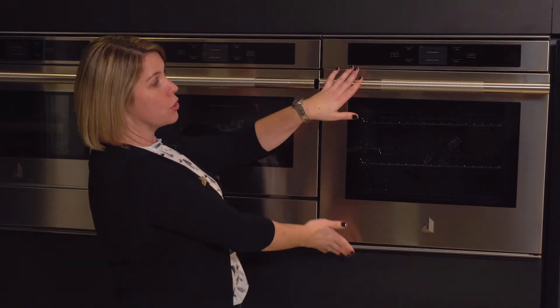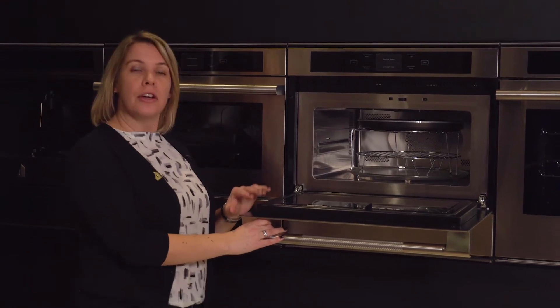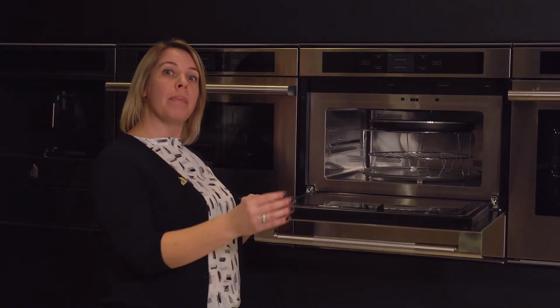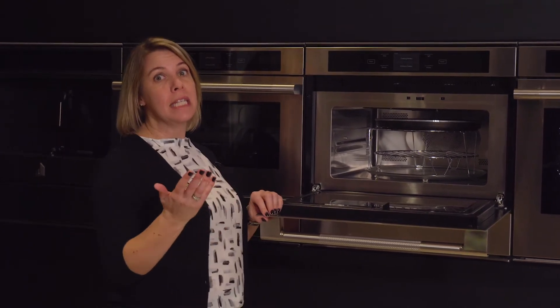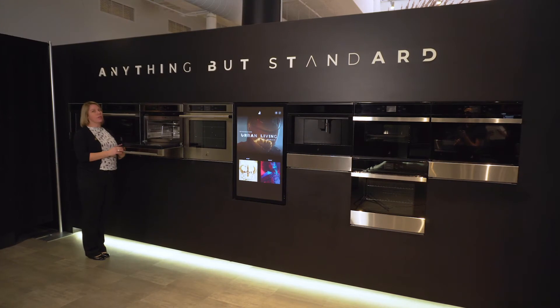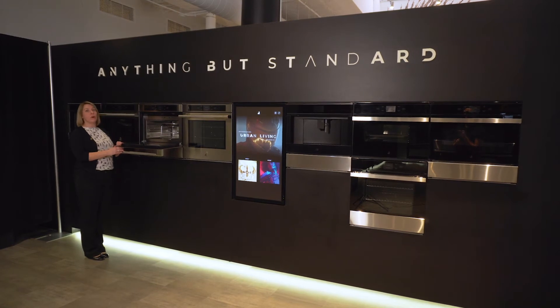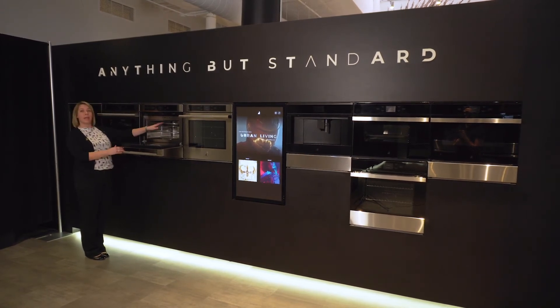Besides our 24-inch wall oven, we're also coming to market with a 24-inch speed oven. Your customers can use this as a microwave on its own, or they can combine the power of the microwave and the broiling element to create a speed oven — offering cooking results six times faster than a traditional oven. The accessories inside can be used with over 150 preset recipes, including a browning pan, a broiling pan, or a roasting pan.